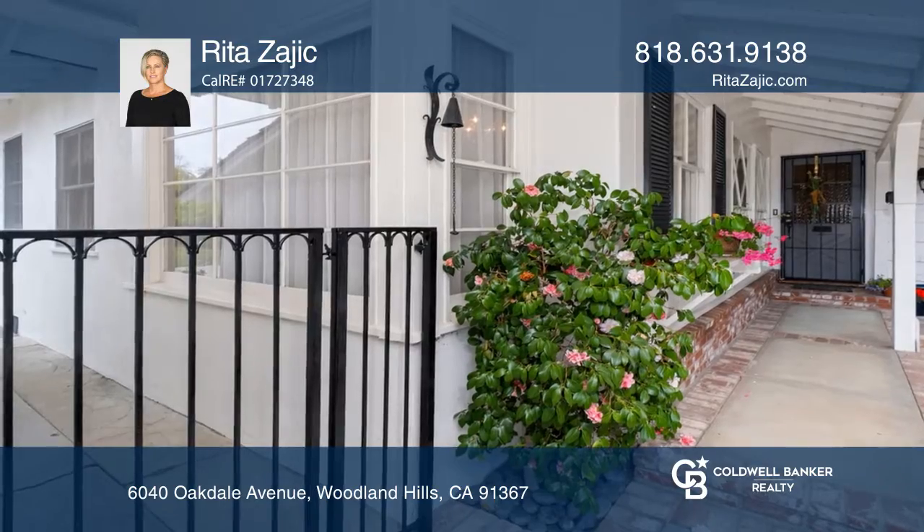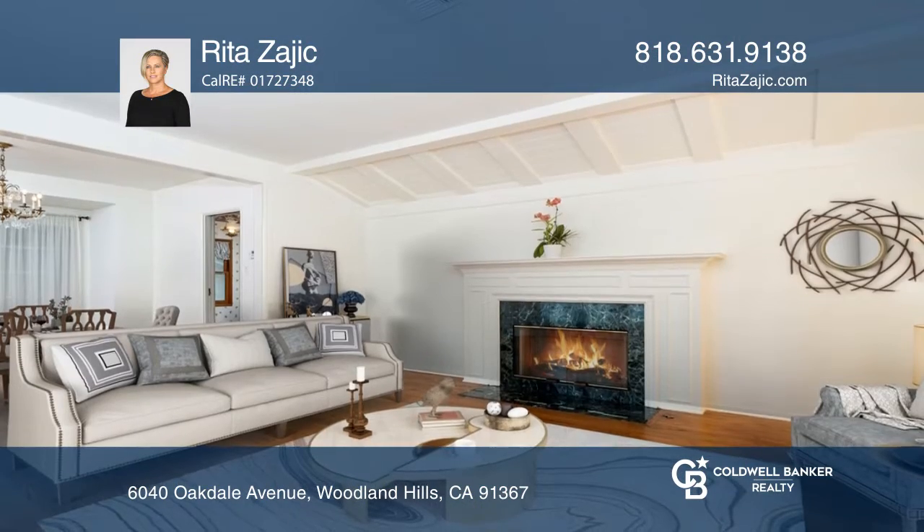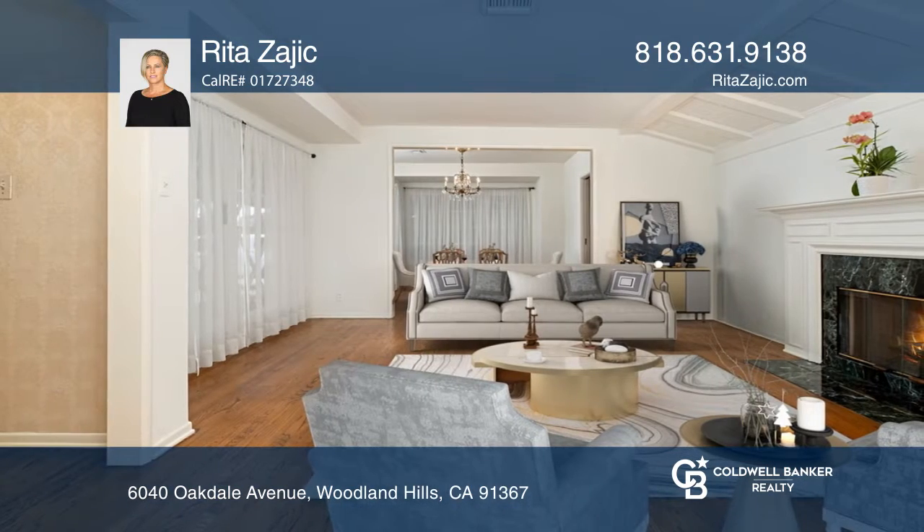Welcome to this desirable three bedroom, two and one half bath ranch style home located in the prestigious College Acres area. The home features large windows and sliding doors, as well as hardwood flooring.